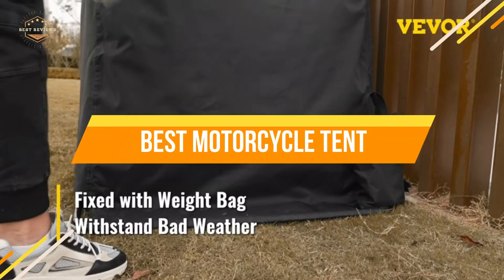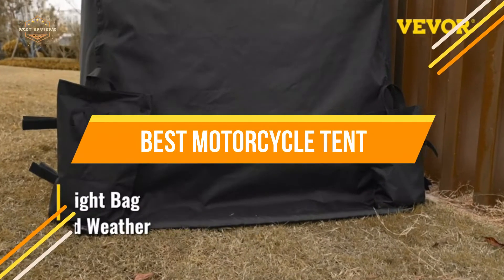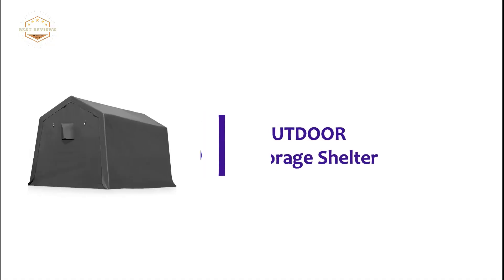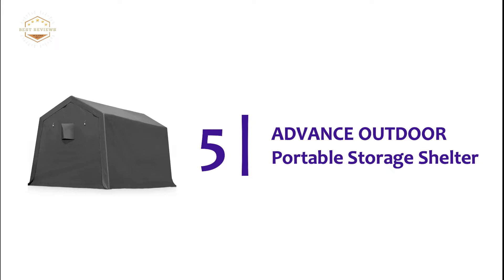In today's video, we will show you the top 5 best motorcycle tents. So, let's get started. Starting off our list at number 5: the Advanced Outdoor Portable Storage Shelter.